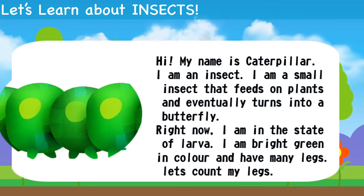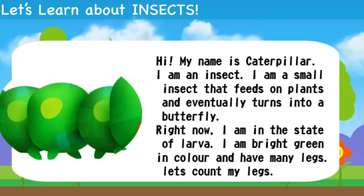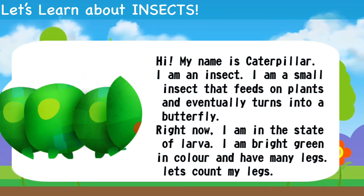Hi, my name is Caterpillar. I'm an insect. I'm a small insect that feeds on plants and eventually turns into a butterfly. I'm bright green in color and have many legs.